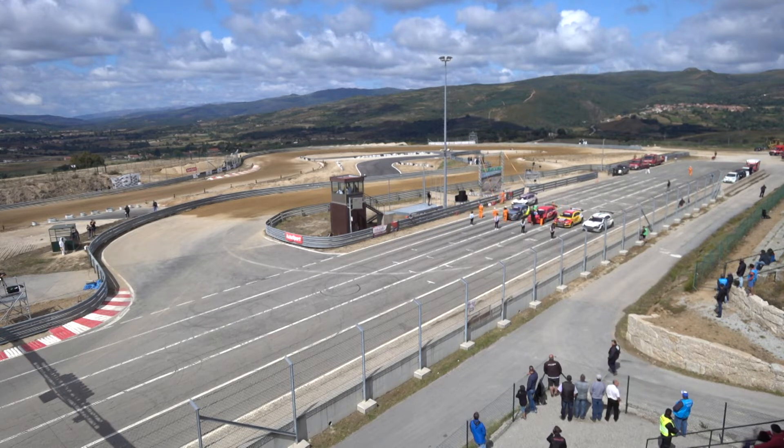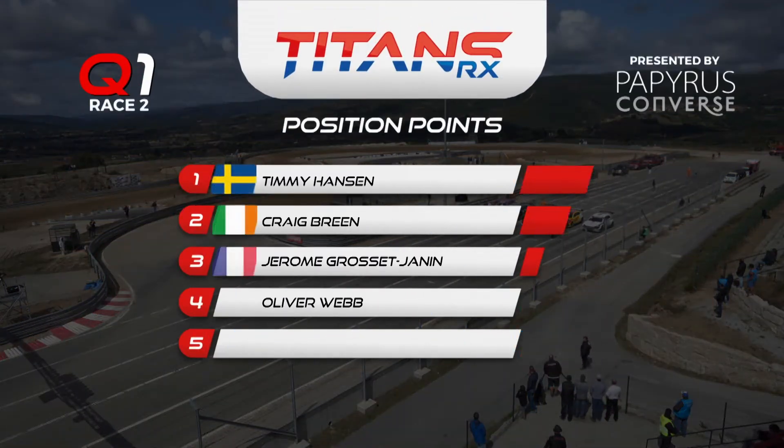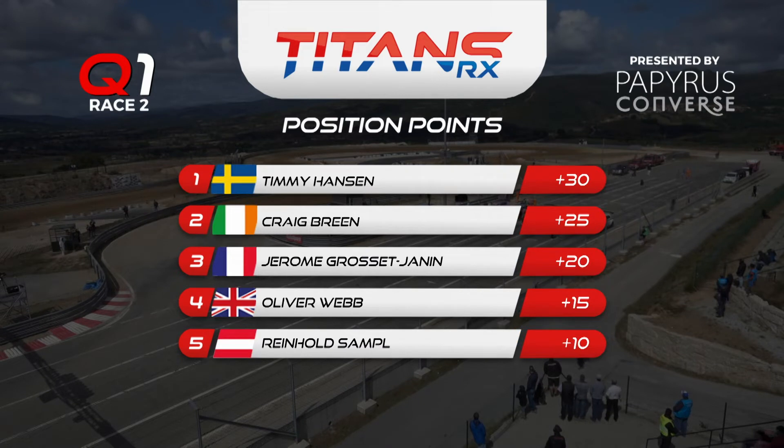Let's look at the results of Race 2 of Q1 here in Montalegre. Timmy Hansen takes victory with 30 points on the board. Craig Breen with 25 points in second place. Grosjean in third with 20 points. Oli Webb with 15, and Reini Sampel in fifth with 10 points.